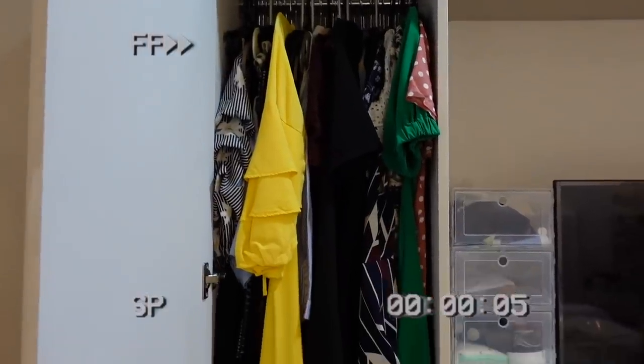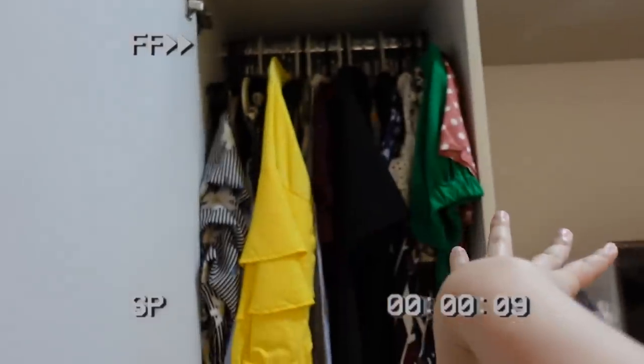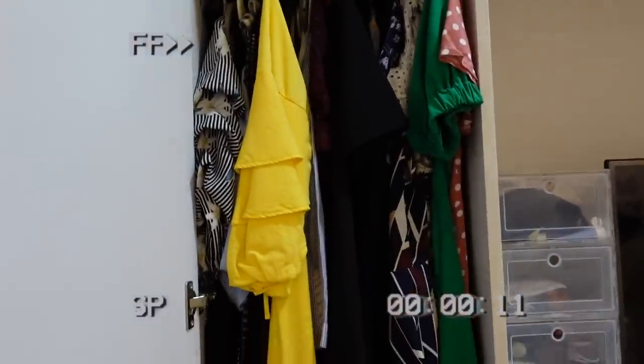This is the closet and it's very messy. It looks like it's full of my long dresses. What we're gonna do is take all of these off and then put the layers there.